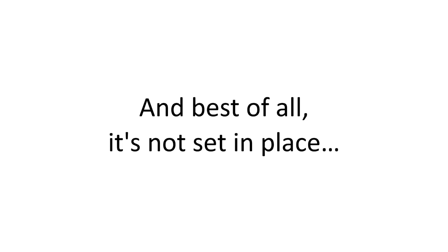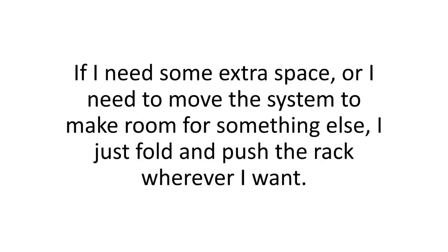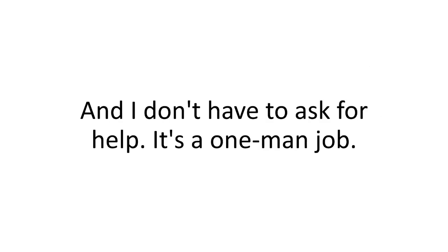Best of all, it's not set in place. If I need some extra space or need to move the system to make room for something else, I just fold and push the rack wherever I want. I don't have to ask for help — it's a one-man job. No worries. No maintenance. No headaches. And actually, no real work.